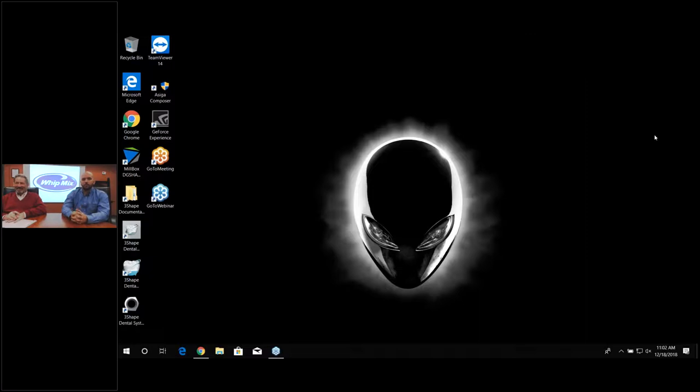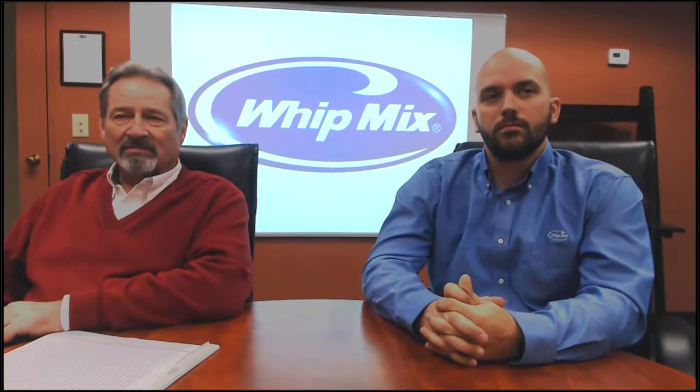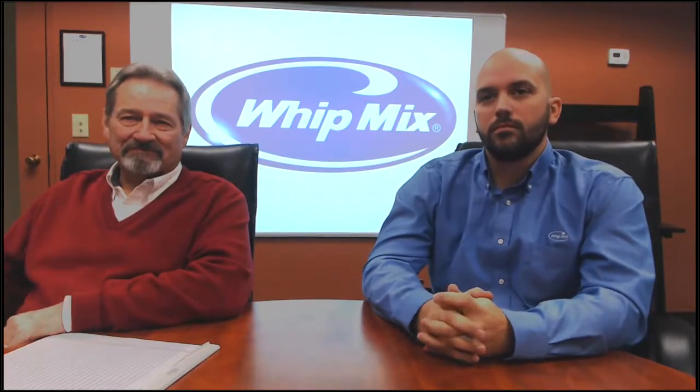The webinar is being recorded, and within 48 hours it will be up on the Whitmix website in the webinar section. If you're a CDT, give it a day or two and we'll be in touch. You can also check out the webinar anytime going forward. We'll start with some pre-submitted questions, so feel free to type in your own questions as we go.